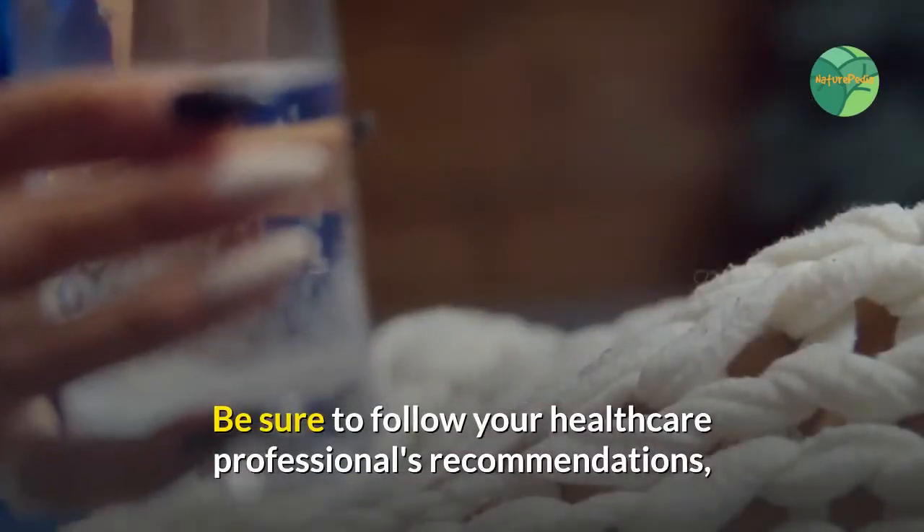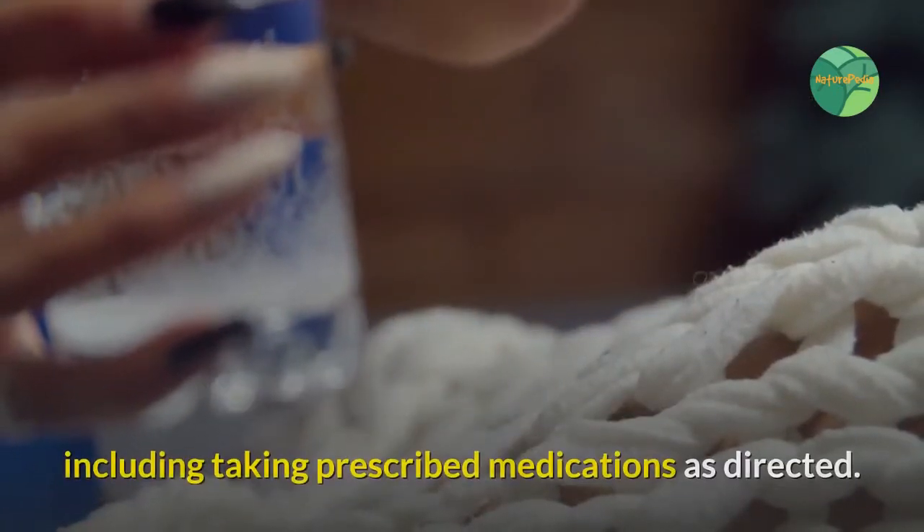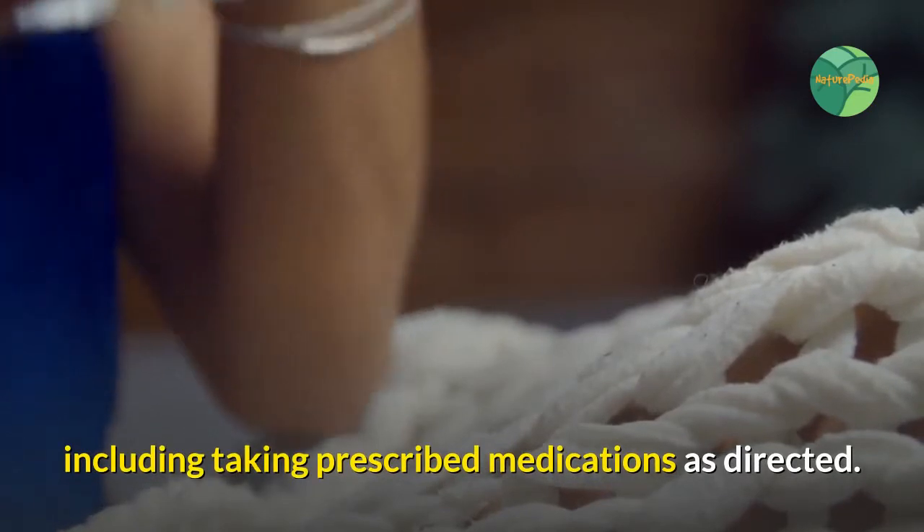Be sure to follow your healthcare professional's recommendations, including taking prescribed medications as directed.